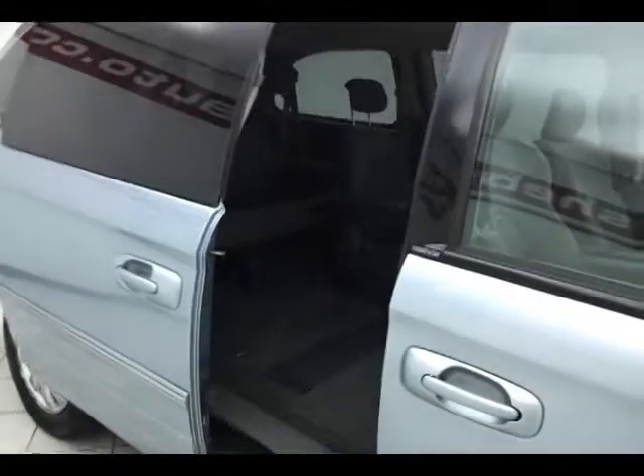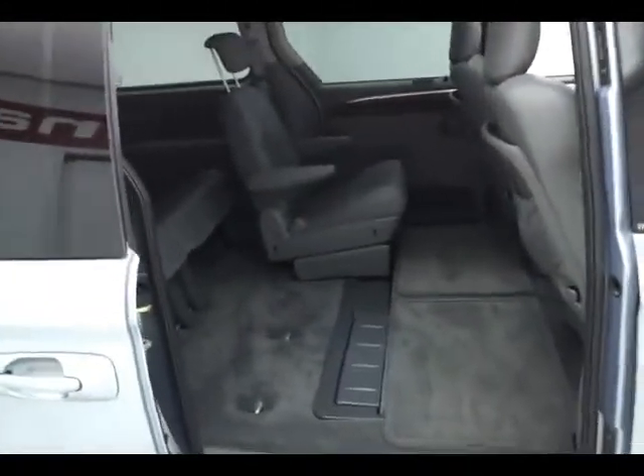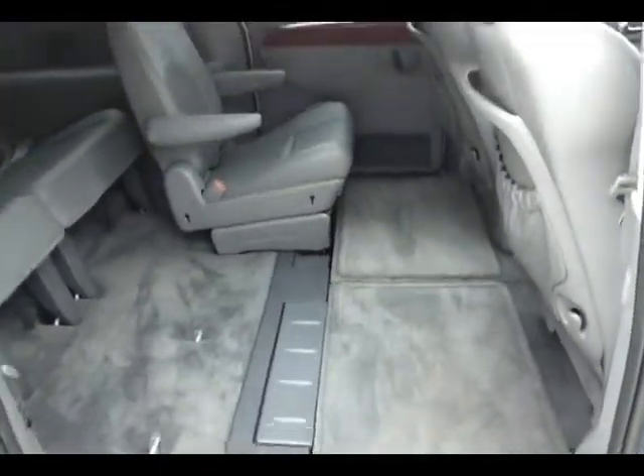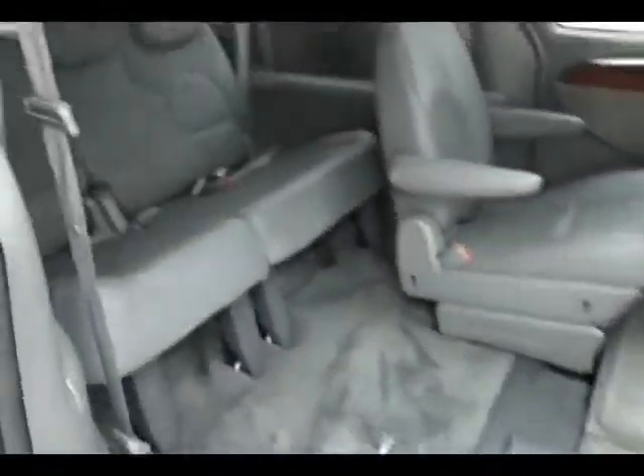It's a Town & Country that seats 7, with a leather interior and stow-and-go seating throughout. All the seats will go completely flat into the floor — as you can see, I have one of the bucket seats folded into the floor now. The rear seat seats 3.